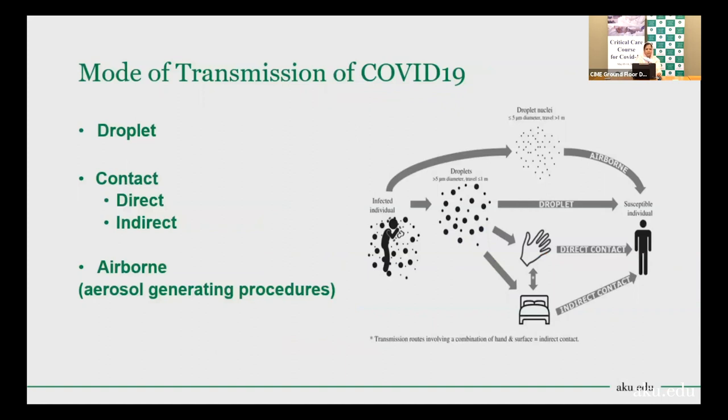The mode of transmission of COVID-19 is predominantly via the droplet route. The second important route is contact transmission — both direct and indirect. Airborne transmission of COVID-19 is not a common route in the community, but it can happen in the healthcare setting.